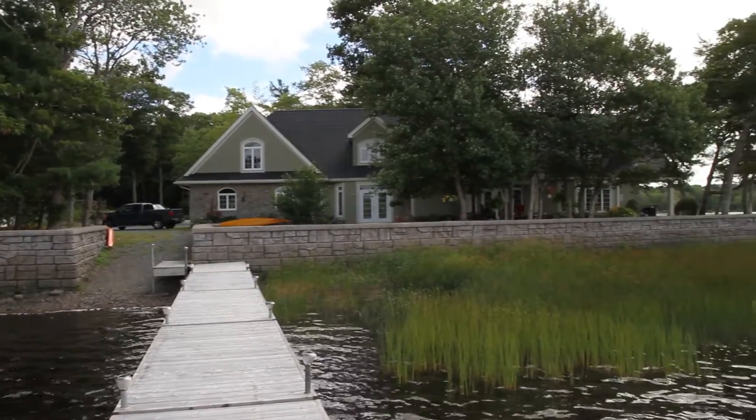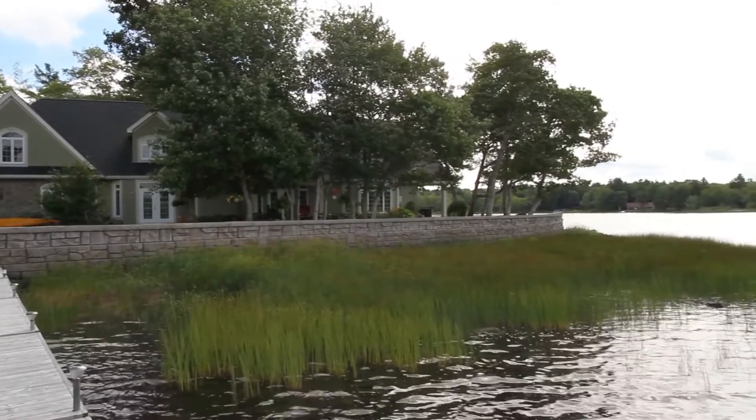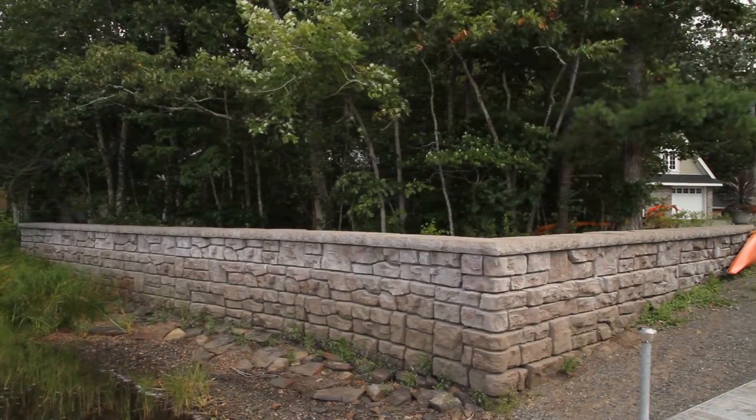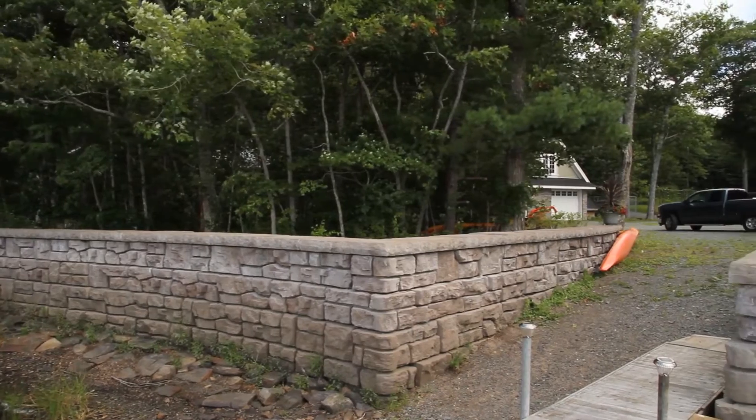The wall has done great. I had some concerns about ice — when the ice came into the lake in the wintertime she would freeze up and we can get up to a couple feet of ice. My biggest concern was whether the wall would be able to withstand the pressures that were going to be created.